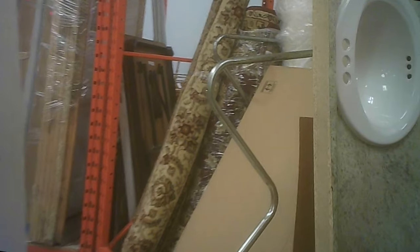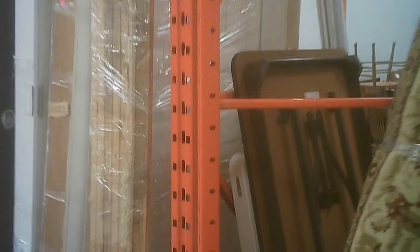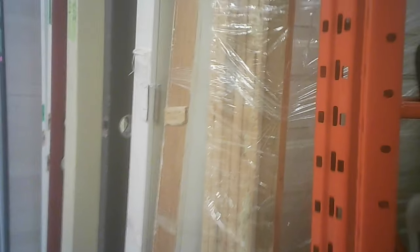They have all kinds of bits and pieces for electrical, hardware, and plumbing. Kitchen and bathroom counters with two sinks in them, even some rolled-up area carpets. There's doors, tables, all kinds of stuff.